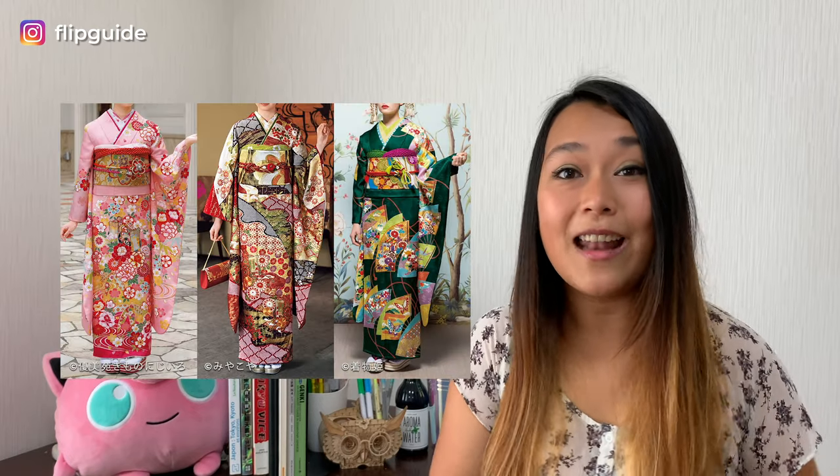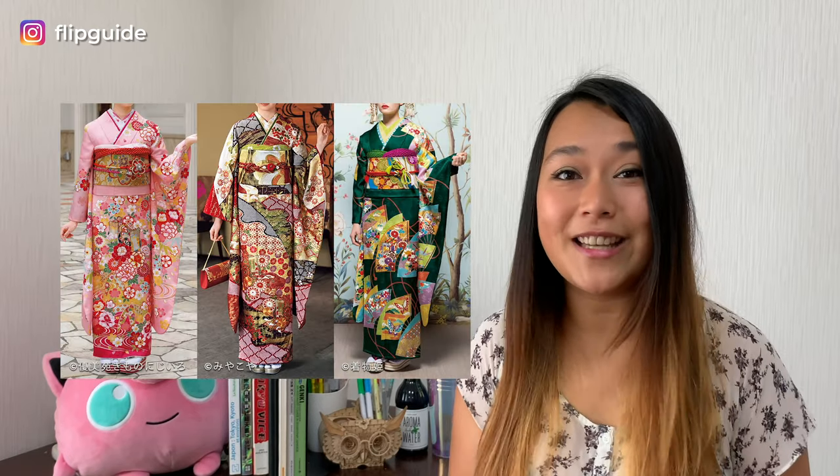A few centuries later in the Heian period, Japan stopped sending convoys to China, and this stopped all the imports into Japan from China. So kimono became more valuable and only the upper class people could afford it. During this time, Japan started putting its own spin on the Chinese outfit, and it became what we know as kimono today.